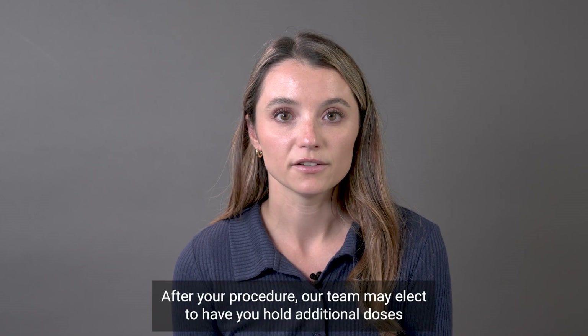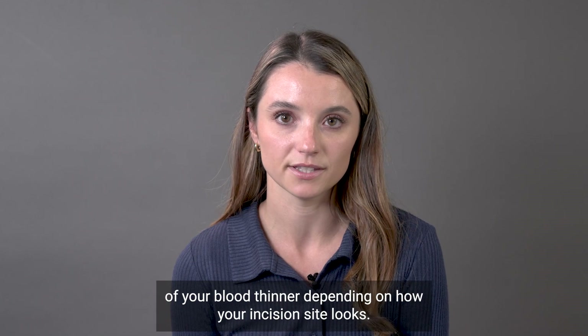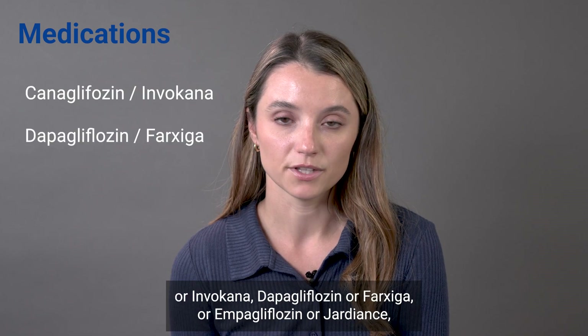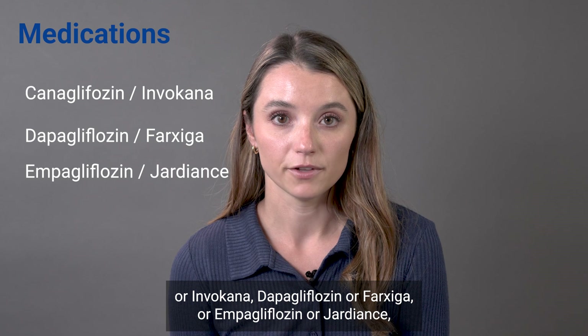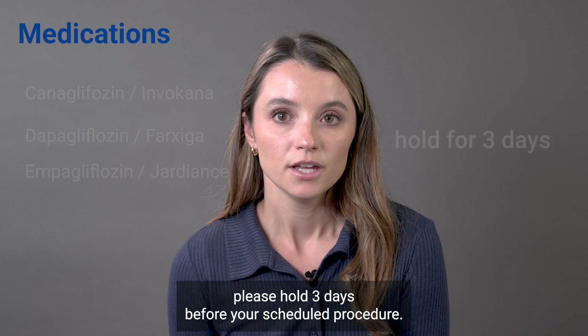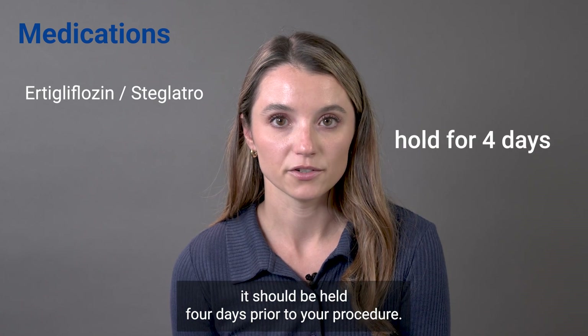After your procedure, our team may elect to have you hold additional doses of your blood thinner depending on how your incision site looks. If you are taking Canagliflozin or Invokana, Dapagliflozin or Farxiga, or Empagliflozin or Jardiance, please hold three days before your scheduled procedure. If you are taking Ertugliflozin or Steglatro, it should be held four days prior to your procedure.